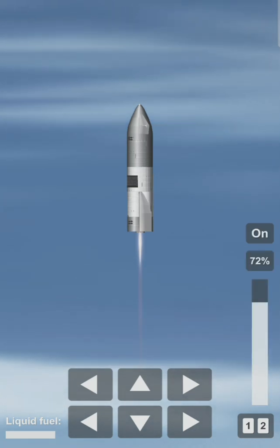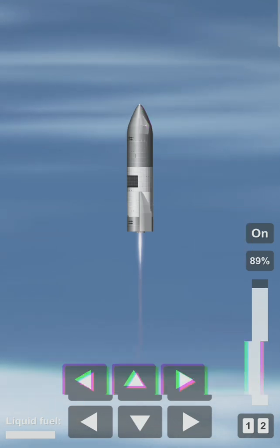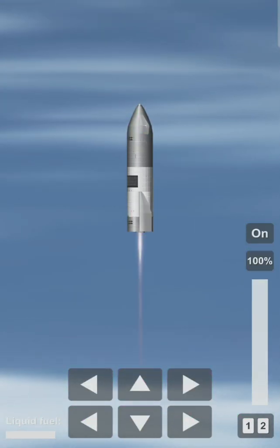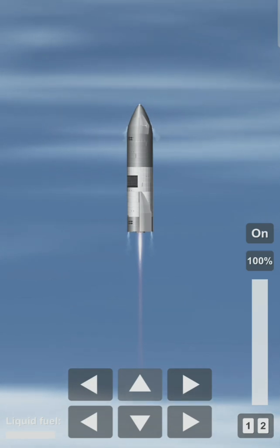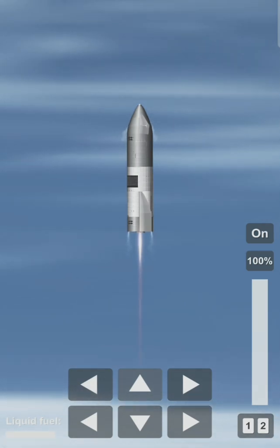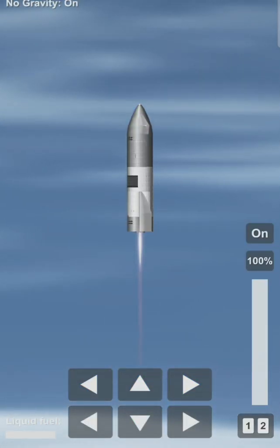Coming up on three and a half minutes into flight, we're approaching the 10-kilometer altitude. We'll begin to hover here. We've had engine number two shut down on time. We'll now be moving into the hover with one engine, and then in a little bit we will begin the flip over to horizontal position and begin our descent, where hopefully a ground camera will bring us live views of the flight.